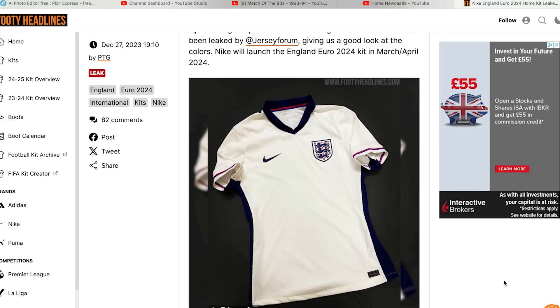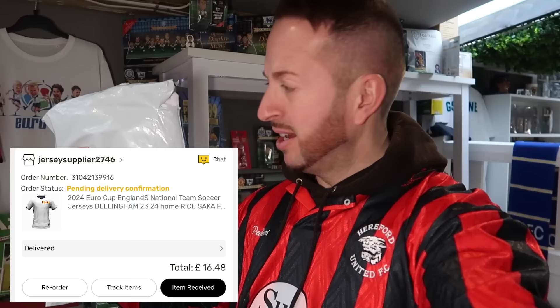But today I thought I'd change it up a little bit and show you my most recent DHgate purchase. I say recent, but I actually bought this over two months ago. After Footy Headlines leaked the photos of the new England Euro 2024 shirt, I thought to myself, I bet that's already on DHgate. And it was. There was only one seller at the time, so naturally I bought it. Two months later, we're here.